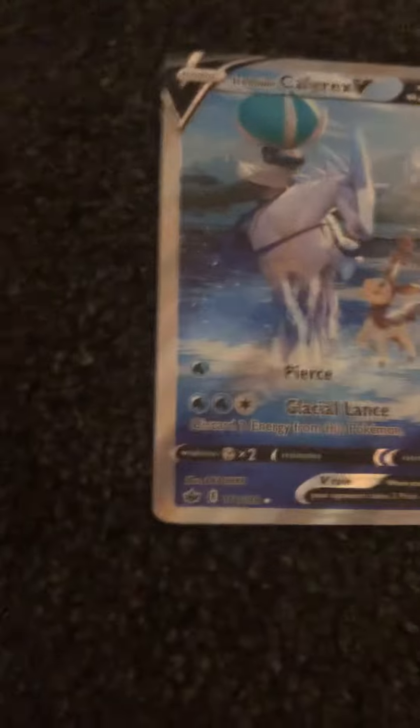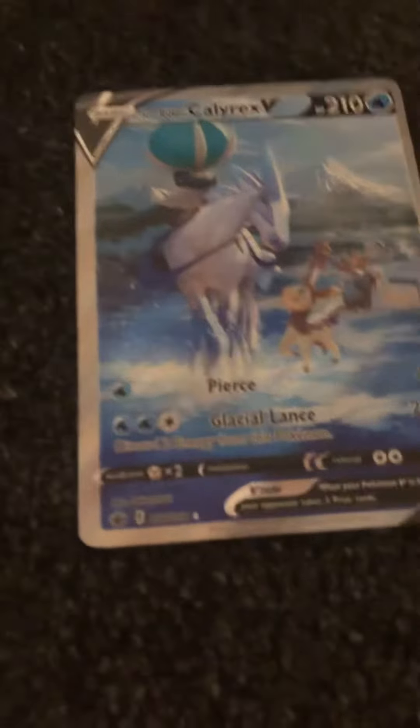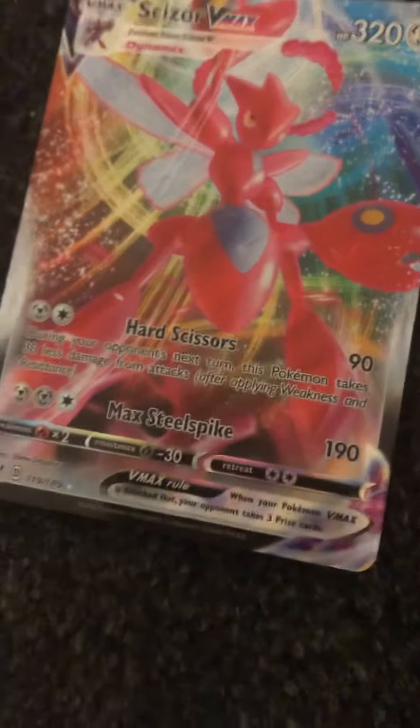Next we have Ice Rider Calyrex. This is brilliant. The art is amazing. Next we have Shizu VMAX. This was the first VMAX I ever packed, and it is really nice. It is one of my favourite Pokémon.